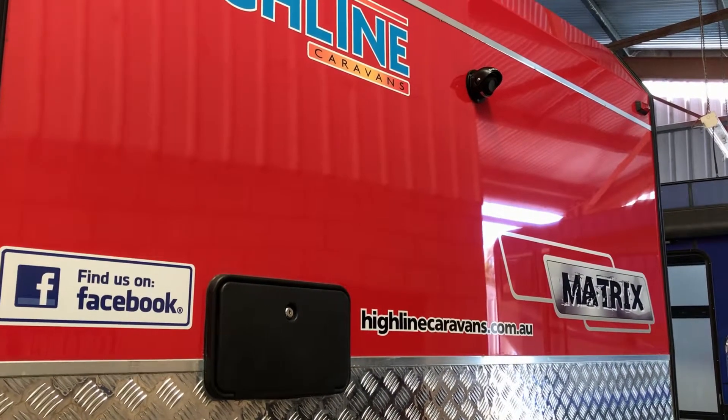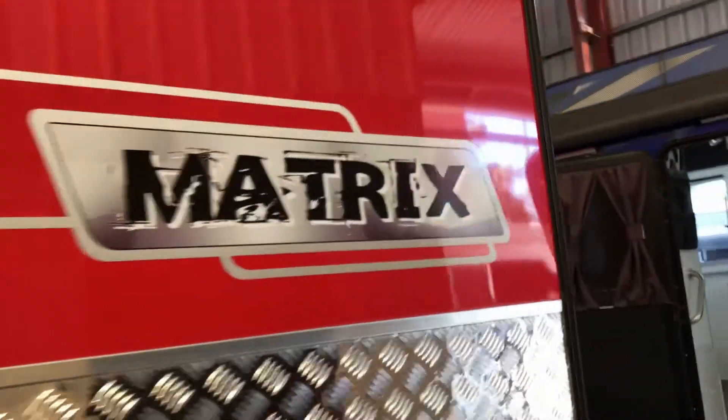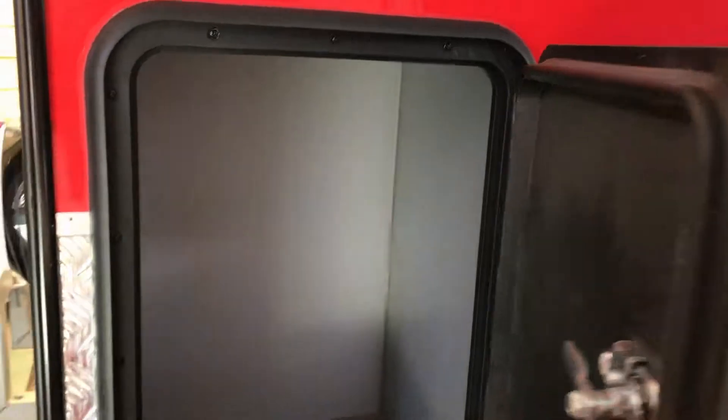Outdoor shower is standard, with reverse camera. Composite panel on all the off-road vans from Highline. Come down the side — we have a nice big storage box in the back.